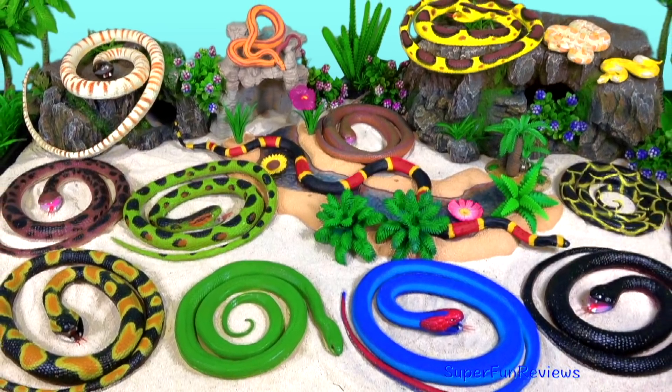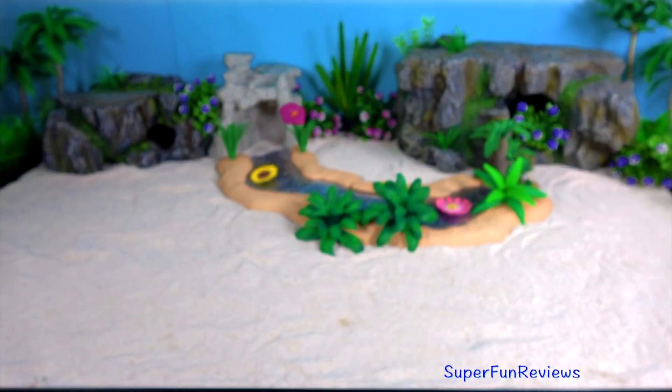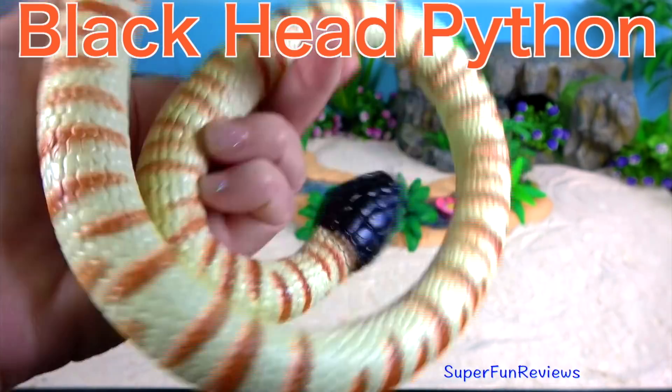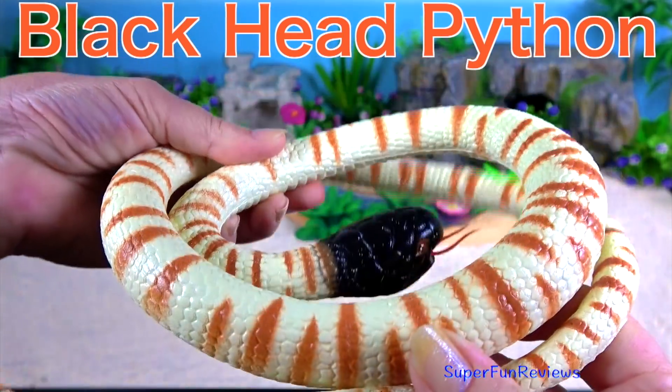Hi, it's Kerry. You're going to get to see all of these wonderful snakes today. Black-haired python. Pythons are non-venomous snakes that live in the tropical areas of Africa and Asia.